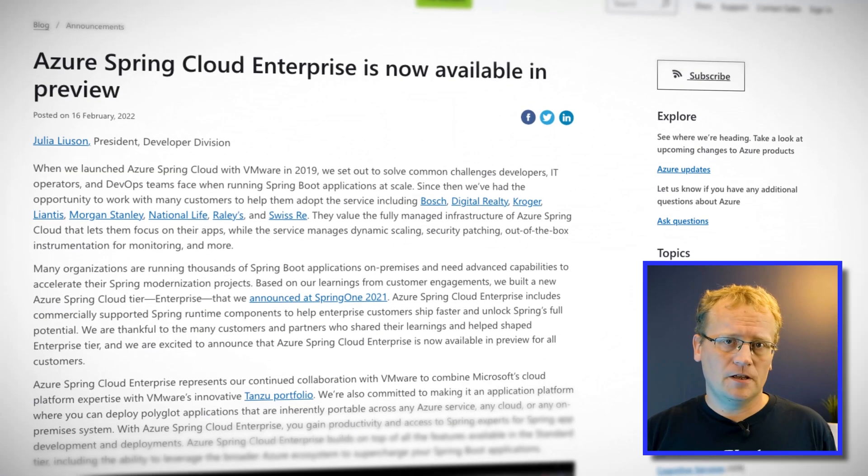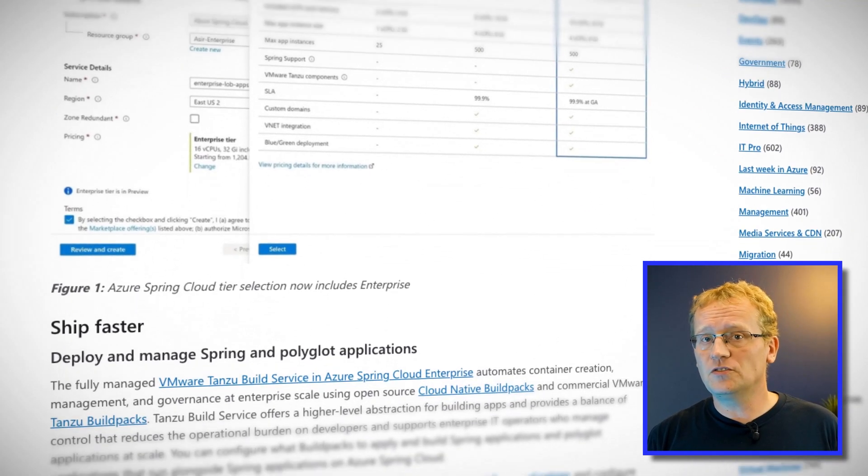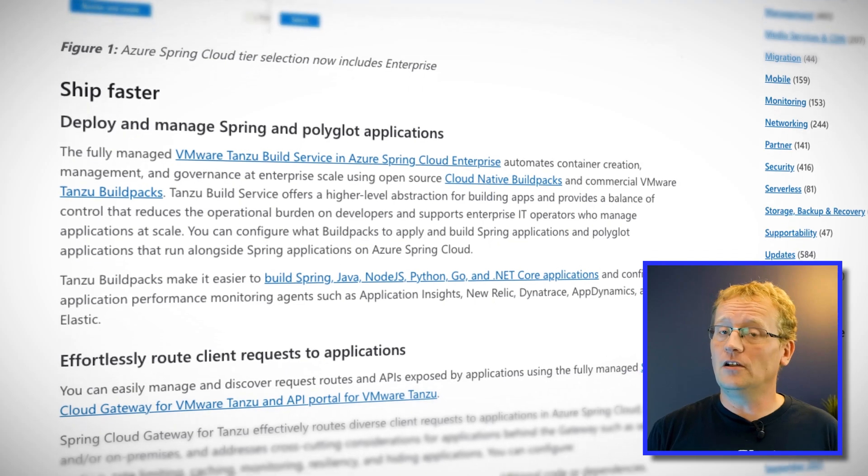At least that's what they claim. I'm sure it has nothing to do with being able to charge more. The new enterprise tier includes commercially supported Spring runtime components to help enterprise customers ship faster and unlock Spring's full potential, as Microsoft Marketing puts it. This is the next step in the collaboration between Microsoft and VMware. The plan is to eventually let you deploy polyglot applications that are inherently portable across any Azure service, any cloud, and any on-premises system — big claim. If you're a fan of Spring Cloud on Azure, the new enterprise tier is now in preview, so go try it out.